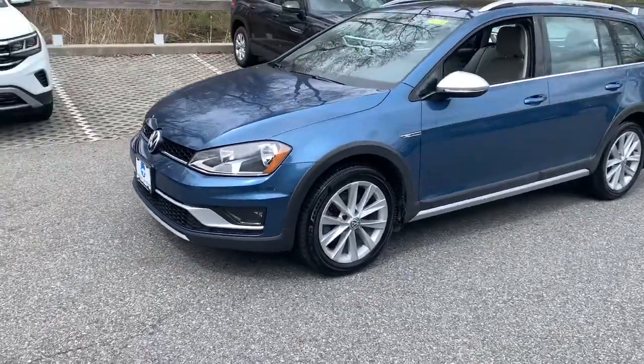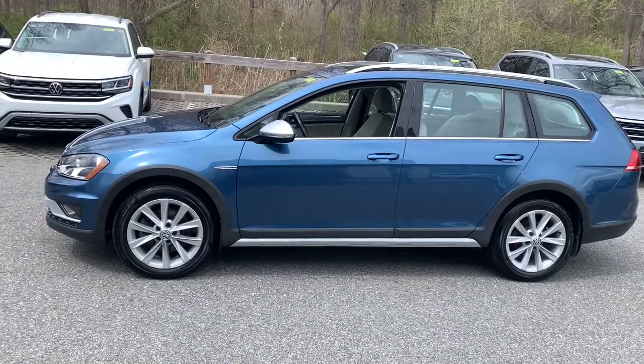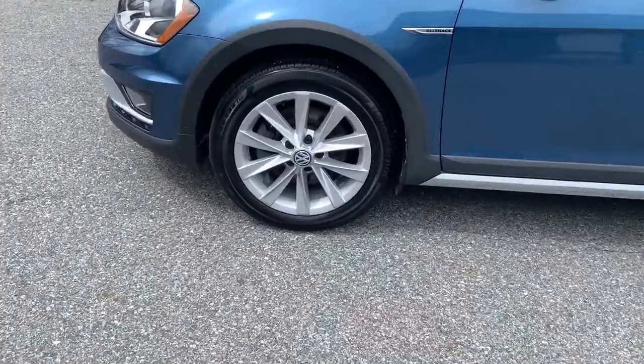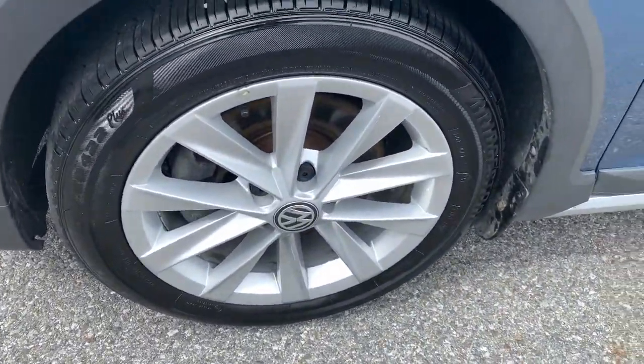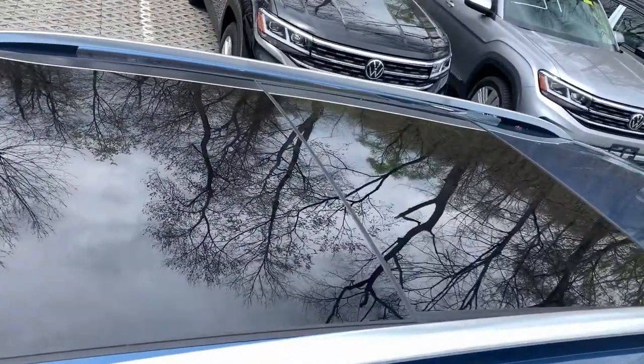Look no further than the 2017 Volkswagen Golf Alltrack. This vehicle still has fewer than 50,000 miles on the clock, so it won't last long. Make the most of every drive when you travel in modern style and comfort.